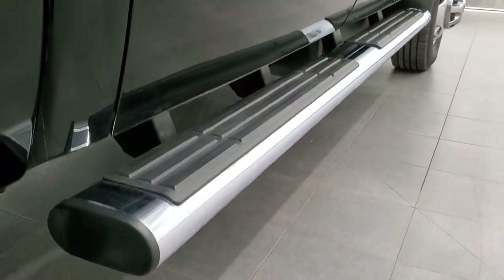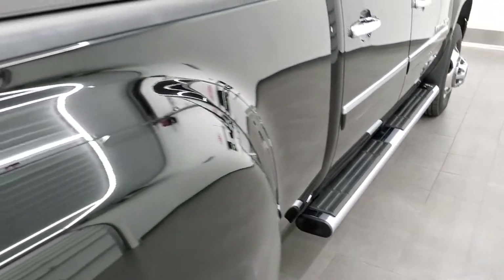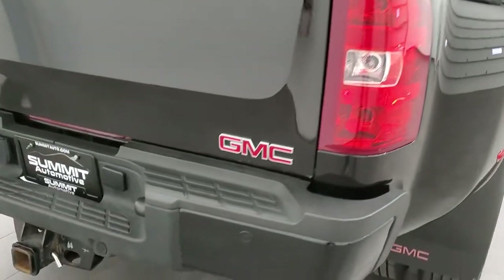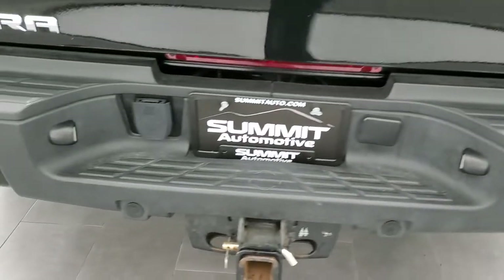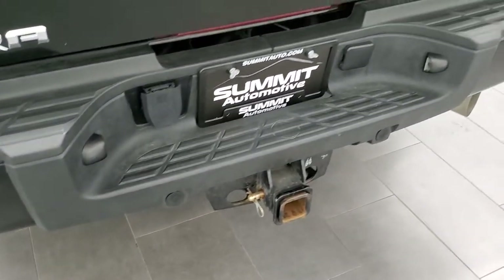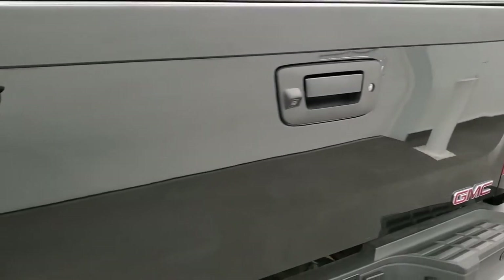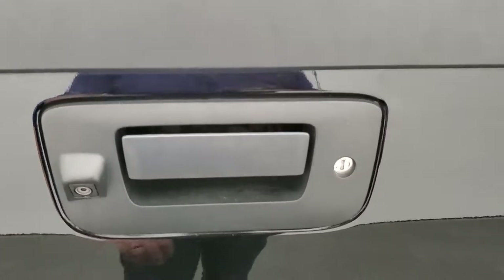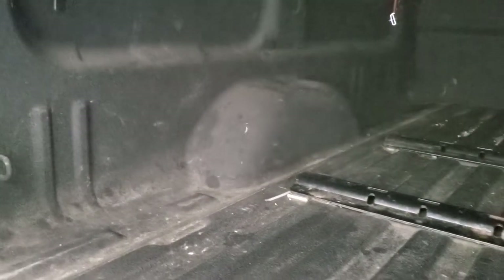It does have the chrome step bars, bed rail covers, and a soft tonneau cover. Coming around to the back, the rear bumper is in nice shape. It does have backup parking sensors, a full towing package which includes a receiver hitch and seven-pin wiring. The tailgate is in very nice condition as well — locking tailgate, backup camera. You also have the tonneau cover; this is a Truxedo tonneau cover. Comes with the fifth wheel bed rails, spray-in bed liner, and the bed is in really nice shape.